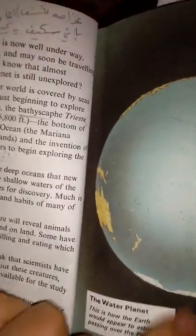Notice this picture — The Water Planet. This is how the Earth would appear to astronauts passing over the Pacific.